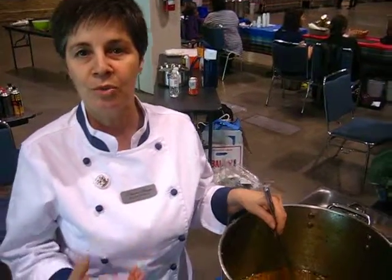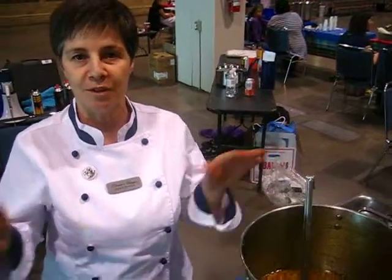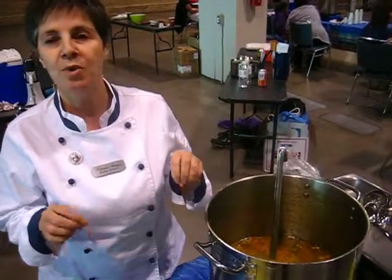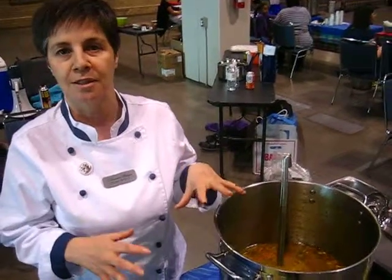And we use a touch of saffron to enhance the flavor of the chicken. When we sauté everything separately and add everything together, we boil the quinoa and add it in, along with the chicken stock.